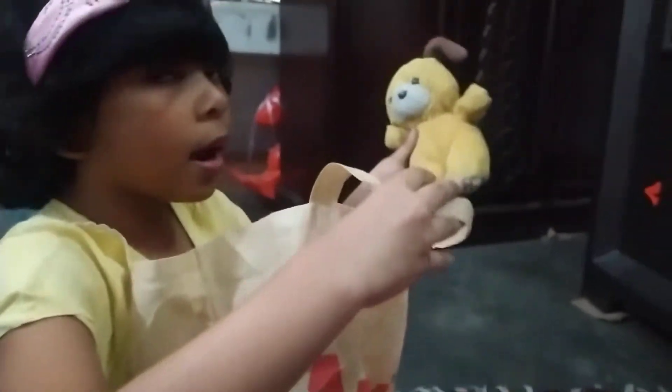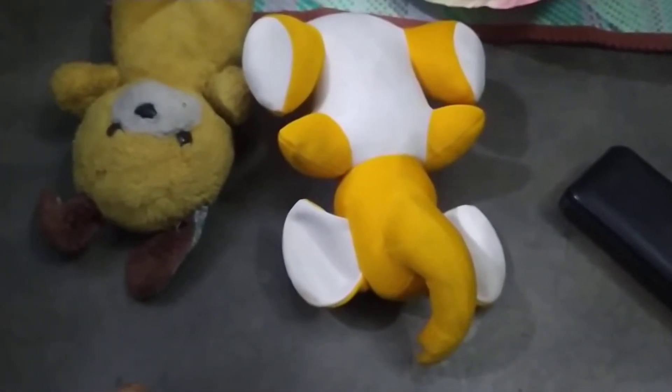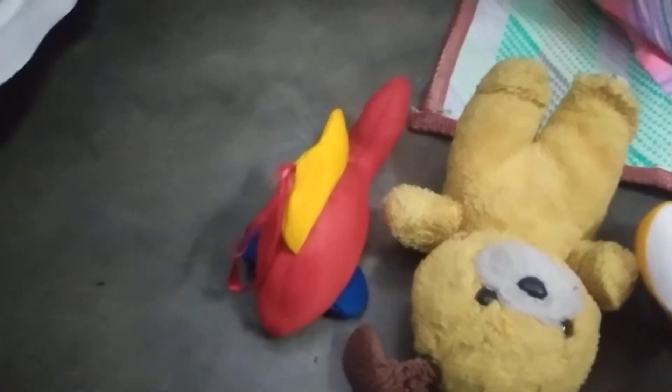Start it off with one plushie, and two plushies. What is this? Is this a baby elephant? Yes. Is this a shark? No, this is a fish. Shark fish? I think so. No, this is a fish.